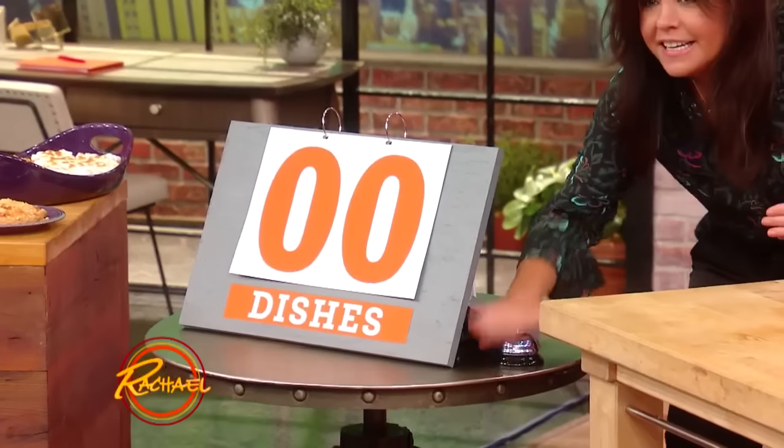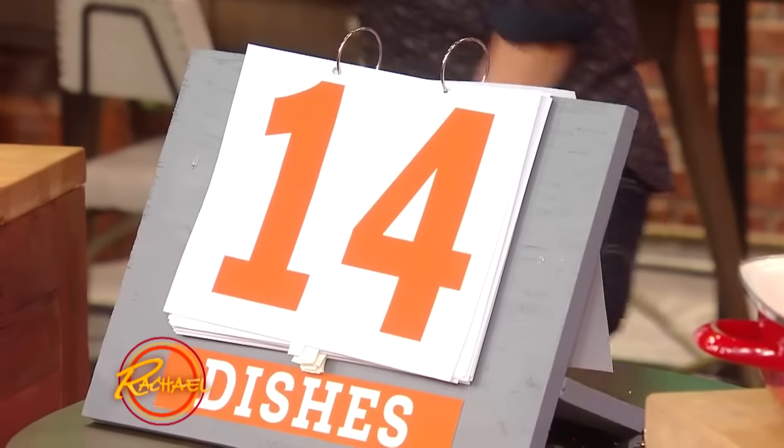That's one, I have to ring a bell now. Ring the bell! You're training me well. Here we go. 14! That's two touchdowns and two extra points.